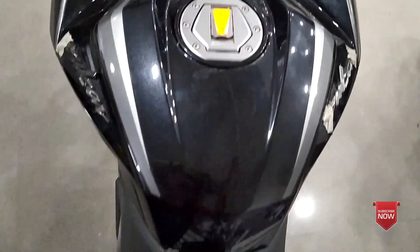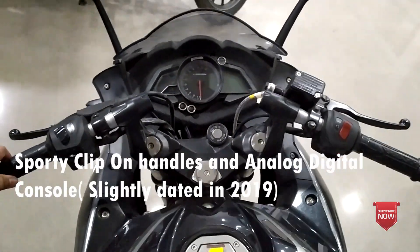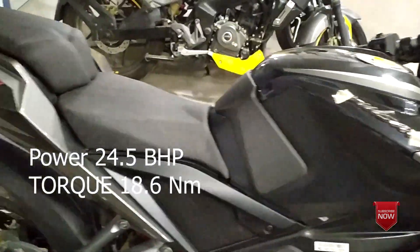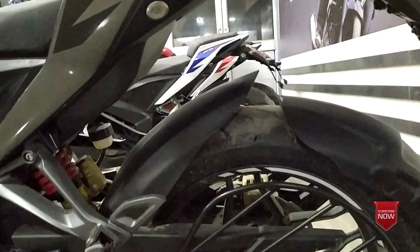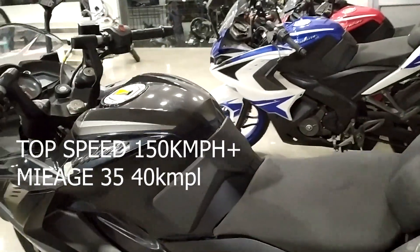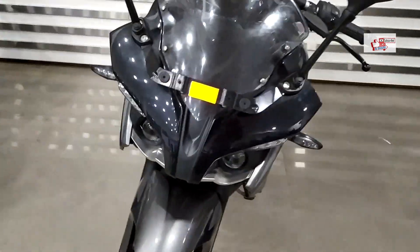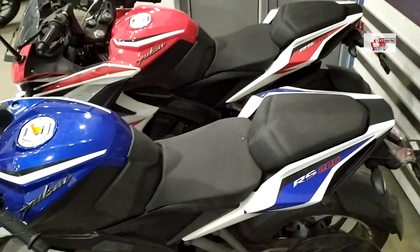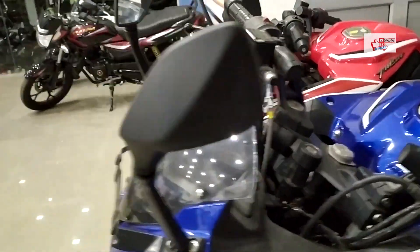Today we will discuss about the 2019 Pulsar RS200 Fi. This bike has a FI engine, producing 24.5 PS of power and a torque of 18.6 Nm — that's a big torque for a bike in India. The top speed is 150 kmph, making it one of the fastest in its class. The engine is derived from the KTM Duke.